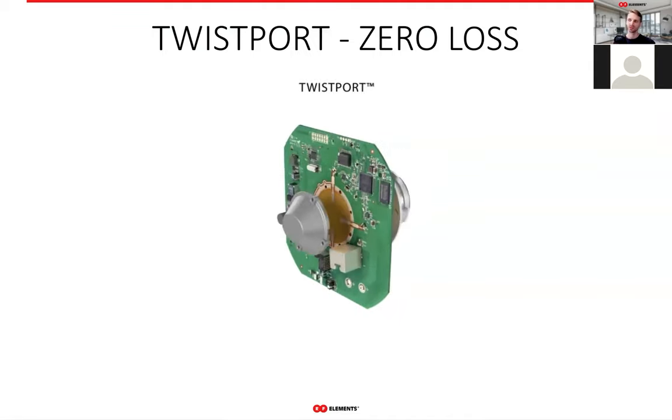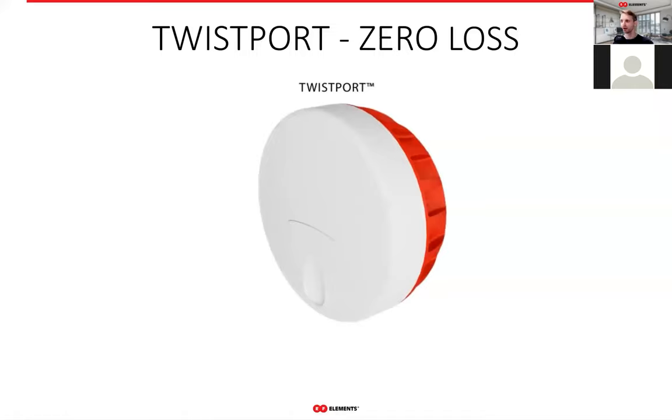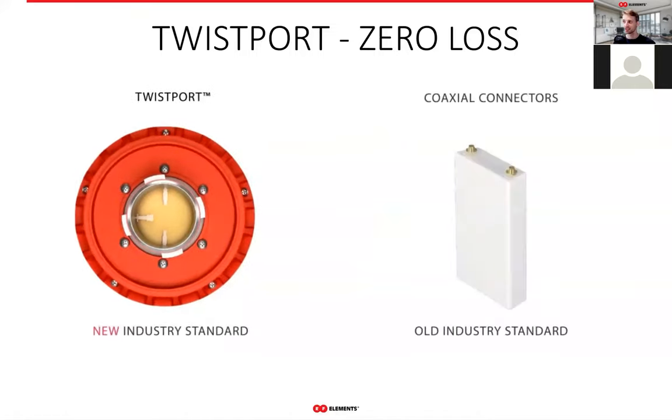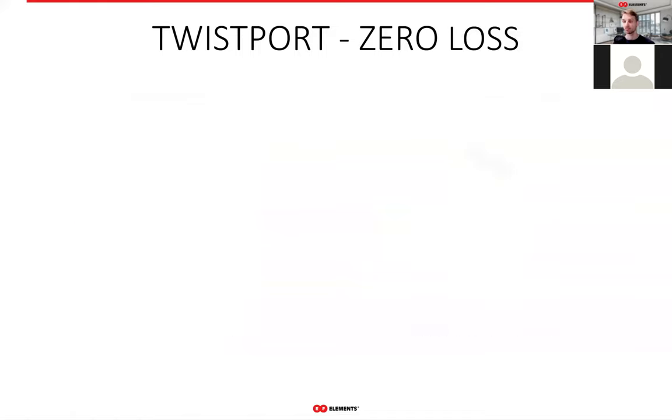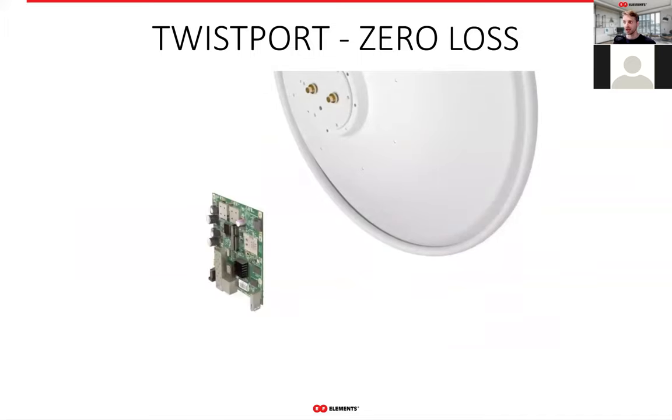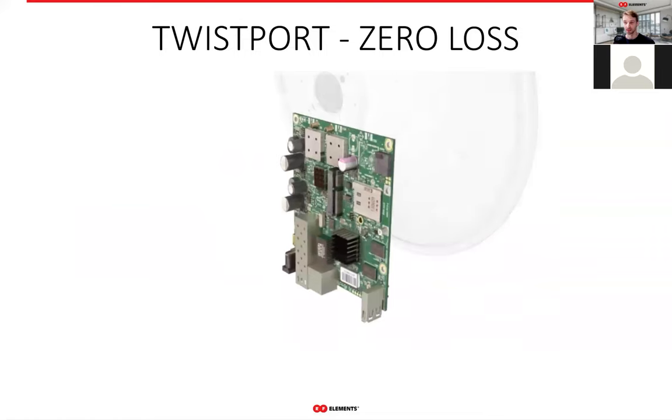By removing the coaxial cables and connectors, you achieve a near-zero loss system when delivering signal to the antenna. This is exactly what Twist Port does. Since the quality of coaxial cables can vary widely, it can easily happen that you save half the power of the signal by using the Twist Port ecosystem, which helps you reach those more distant customers.